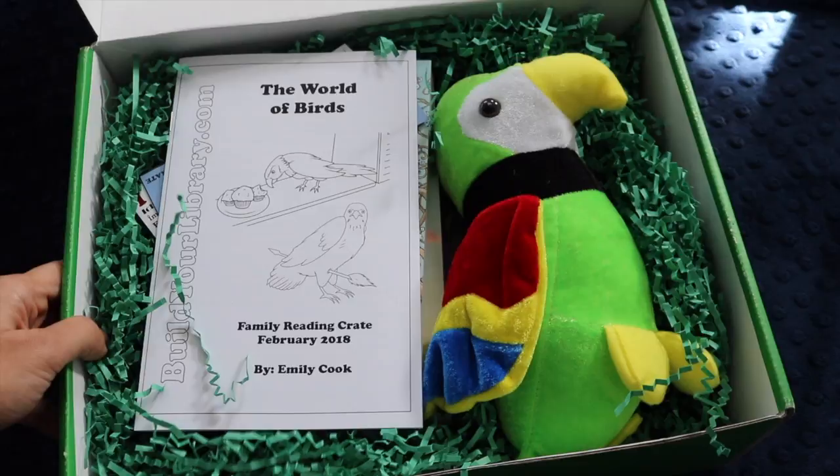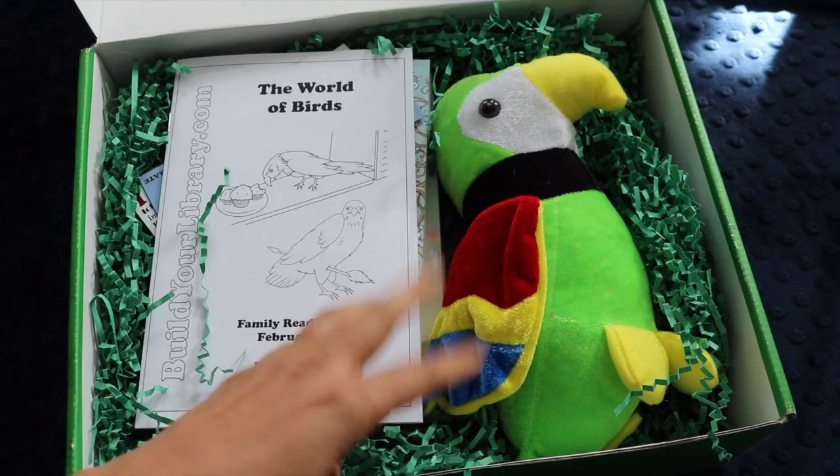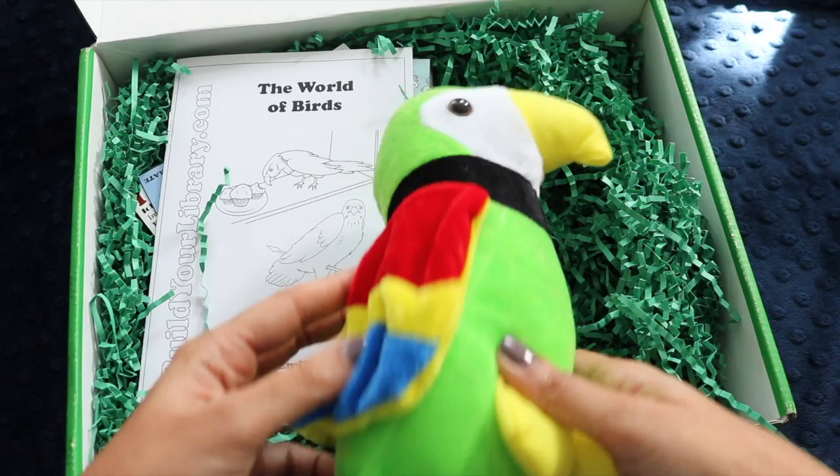I'm opening it for the first time, and this is the box. The theme for the month of February is birds, which is actually perfect for my family because my husband is a falconer.